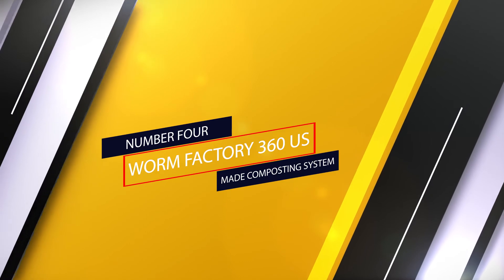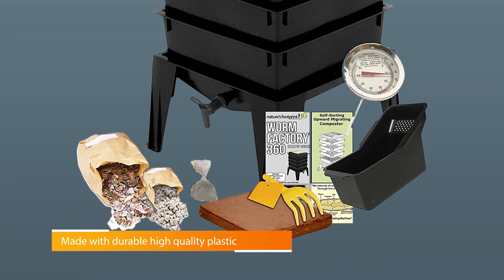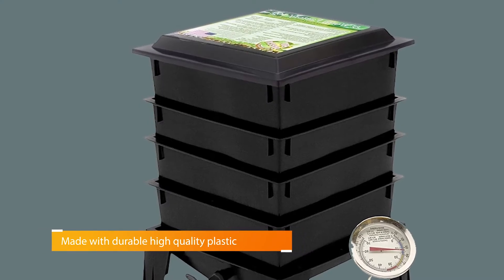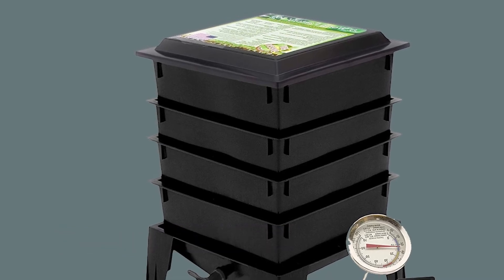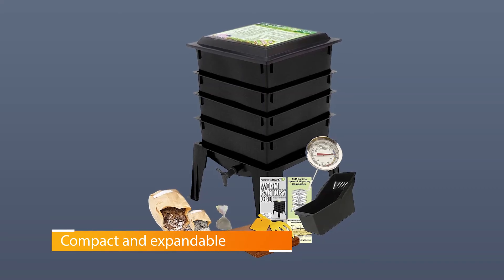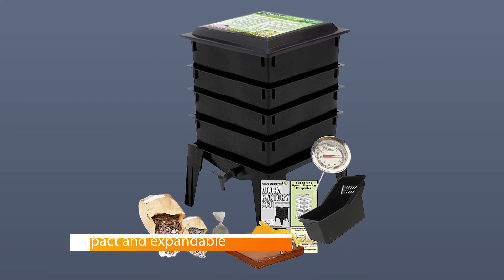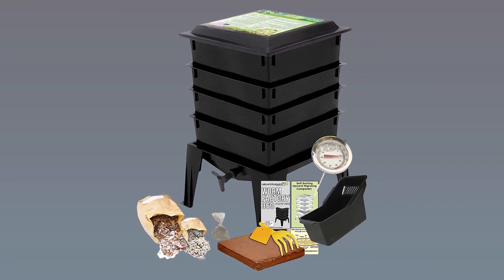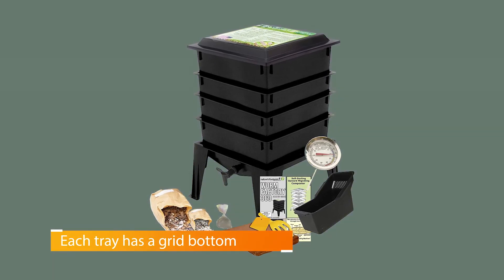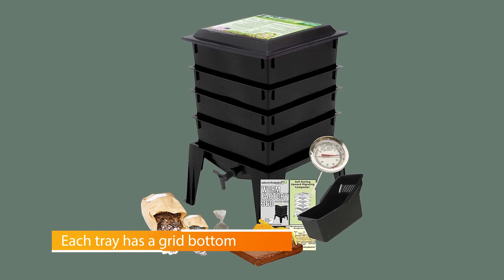Number 4. Worm Factory 360 U.S.-Made Composting System. Worm compost bins are perfect for city gardeners whose space is limited. A sunny windowsill or kitchen corner is the perfect spot for the Worm Factory 360. At least two feet tall and wide, the composting bin won't take up much space. The basic model features four stacking trays, but you can add more to handle additional compost materials if needed. This compost bin was extremely easy to assemble. The stacking trays allow for different stages of compost to develop at the same time and made it easy to empty the compost in the garden.